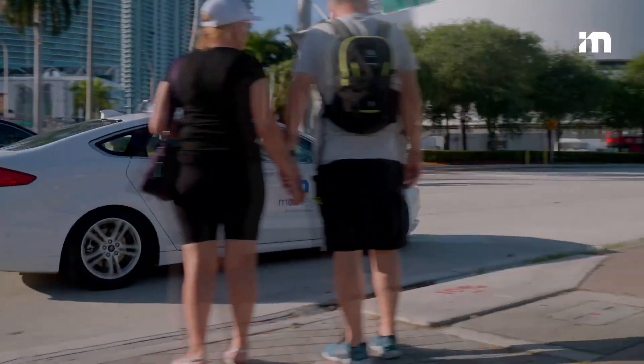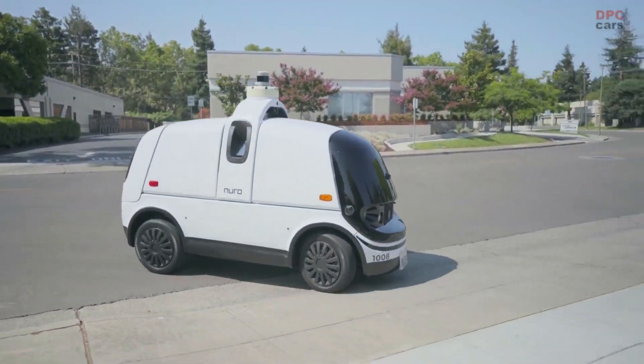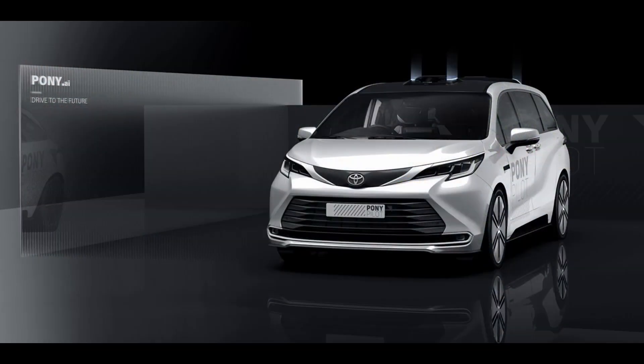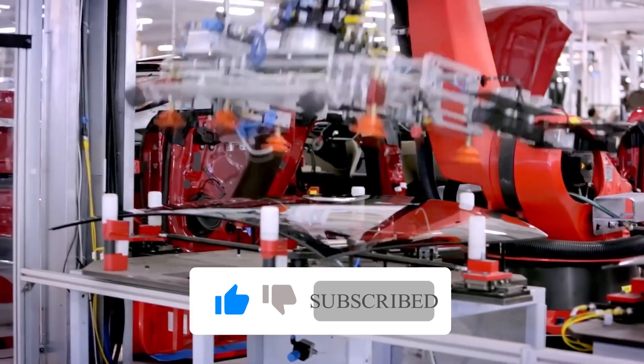That is all the time we have for this video. Which company do you think will lead the way when it comes to automated vehicles? Be sure to comment down below, as we love hearing from you. Subscribe to the channel and like the videos — until then, on Lit Technology.